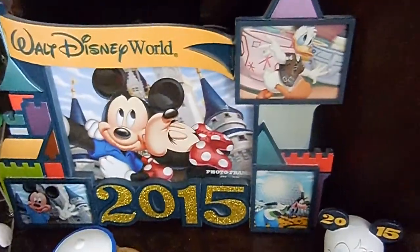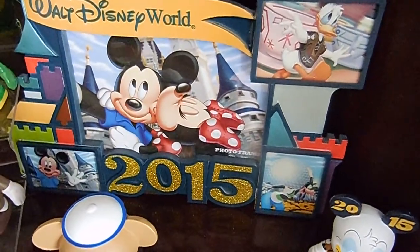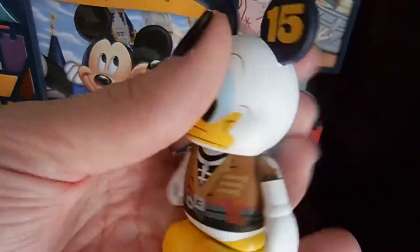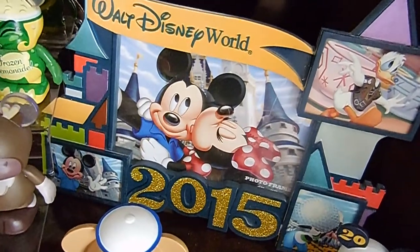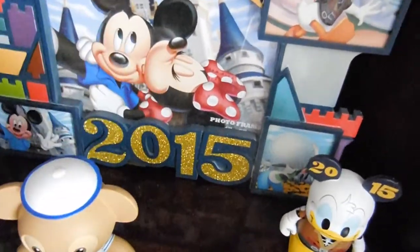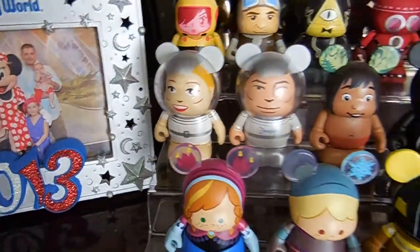2015, on the other hand — the vinylmations, the happy pirate Donald — it was kind of a flop. It just wasn't very themed; I didn't get what the theme was. We still had a lot of fun, but the cup was basically just sort of a thing — it wasn't really a theme. Whereas 2013, the whole thing was very cohesive — the cup, the mug, everything.